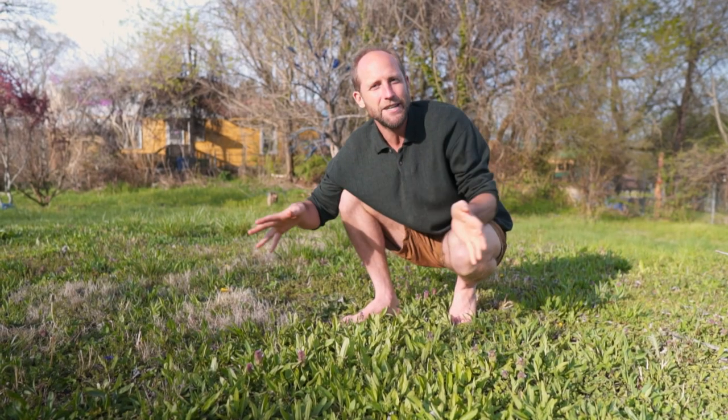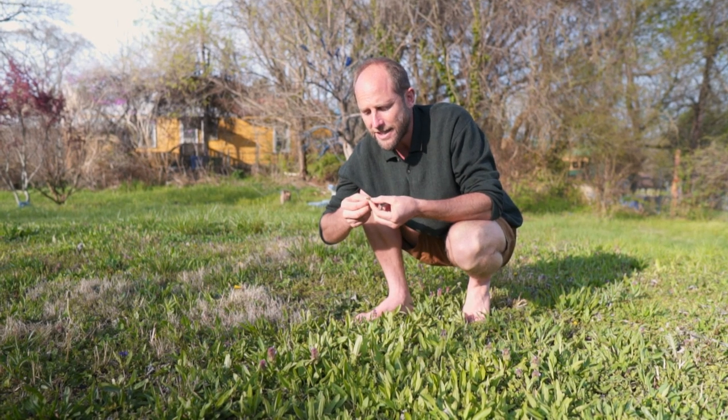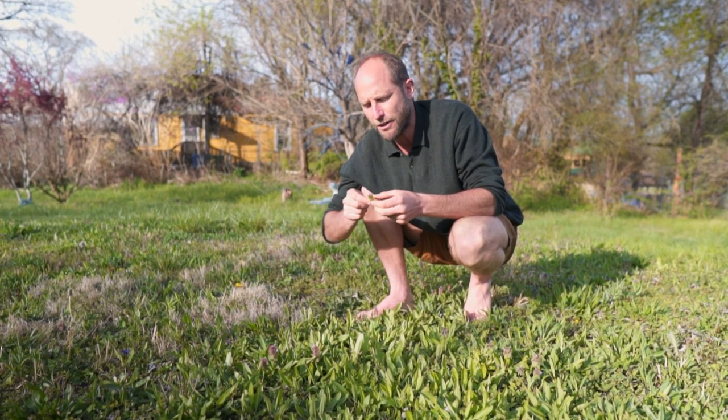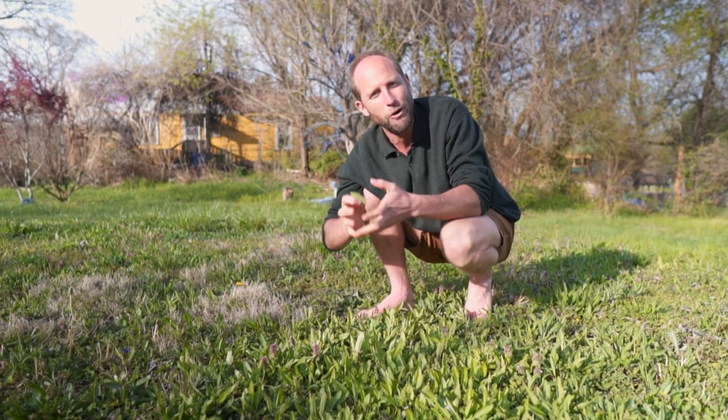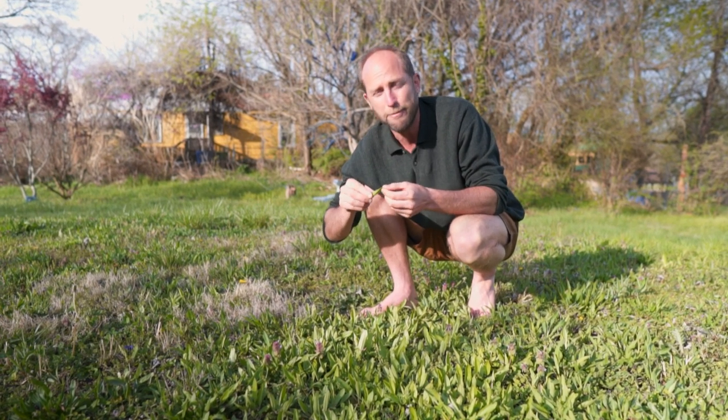Some people, when they see a sea of green, would imagine that all of this green tastes the same. But it really couldn't be further from the truth. All of these different greens added together brings in a whole diversity of flavor, different nutrients, and medicine.